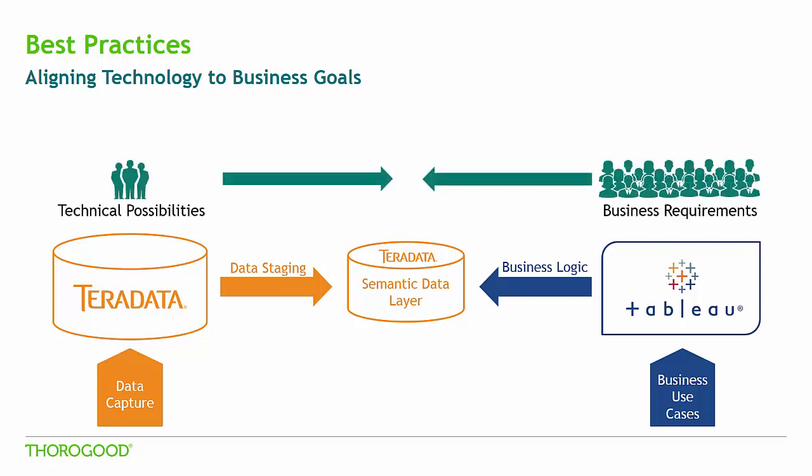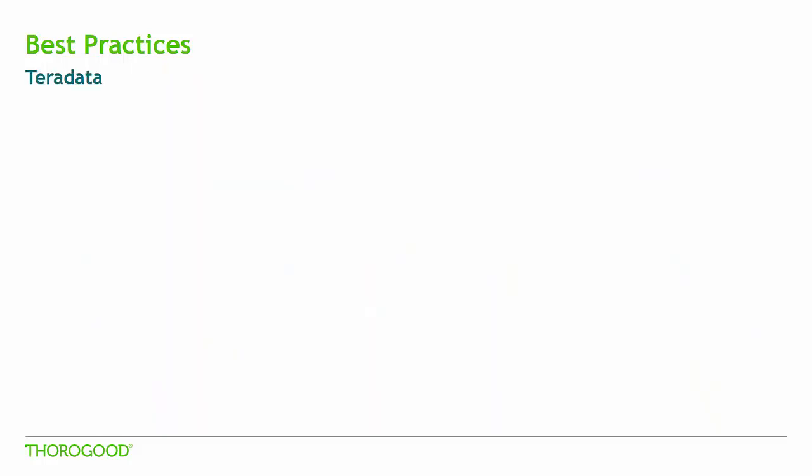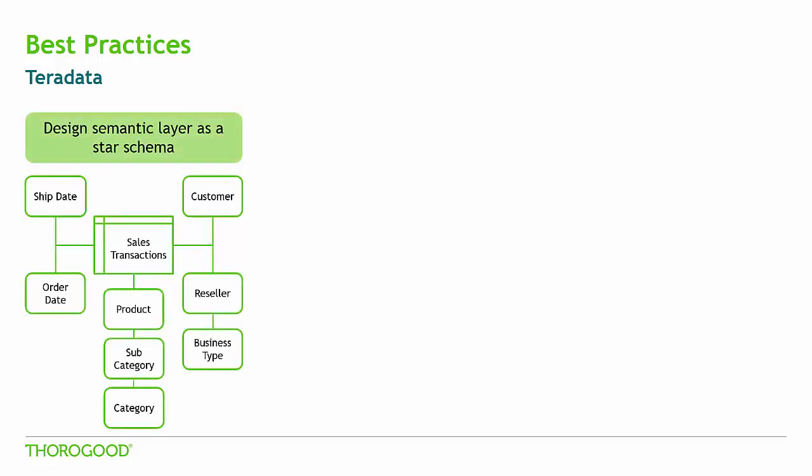It's important to take into account both technical possibilities and business requirements when designing this semantic layer. When designing a semantic layer for Tableau, it's important to design it as a star schema instead of a snowflake. However, the physical model should store the data in a snowflake model. Notice how in the diagram below the product and reseller tables appear to be hierarchies with relationships to additional tables — this helps avoid data redundancy. Creating virtual views in the semantic layer that have all product or reseller data rolled up into one view allows us to eliminate some of those joins in Tableau without storing redundant data.